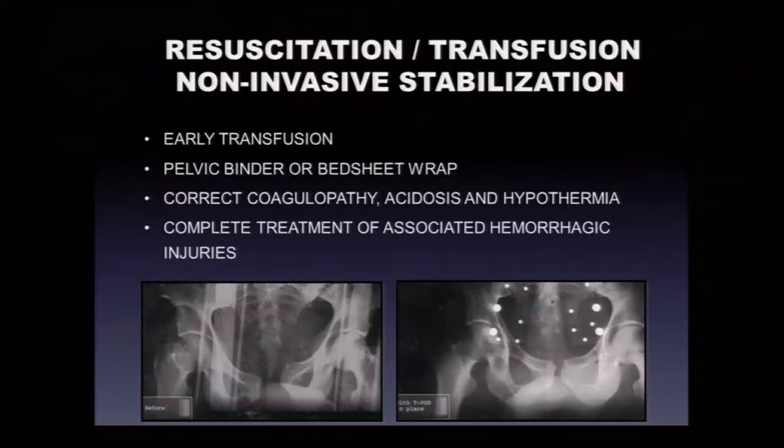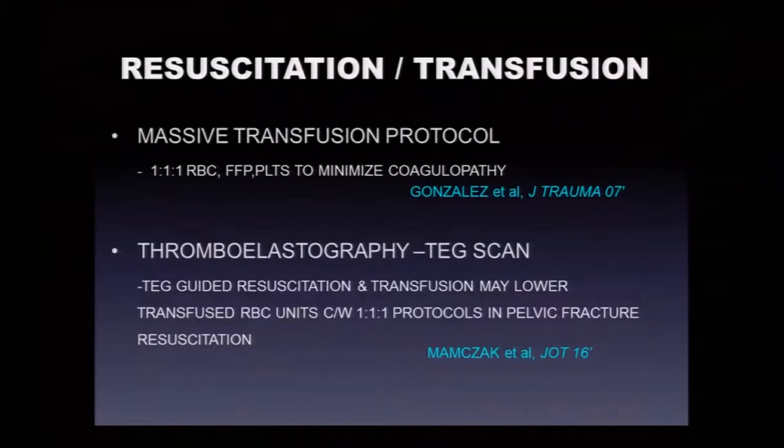You want to correct coagulopathy and address acidosis and hypothermia. Appropriate transfusion protocols — about 10 years ago we started the 1:1:1 protocol with similar volumes of red cells, platelets, and FFP to minimize coagulopathy — shown to be better than blood alone. TEG scans: a study in Journal of Orthopedic Trauma showed that TEG-guided transfusion resuscitation resulted in much fewer red cell unit transfusions than going immediately to 1:1:1. Dr. Maxwell can comment more on that management.